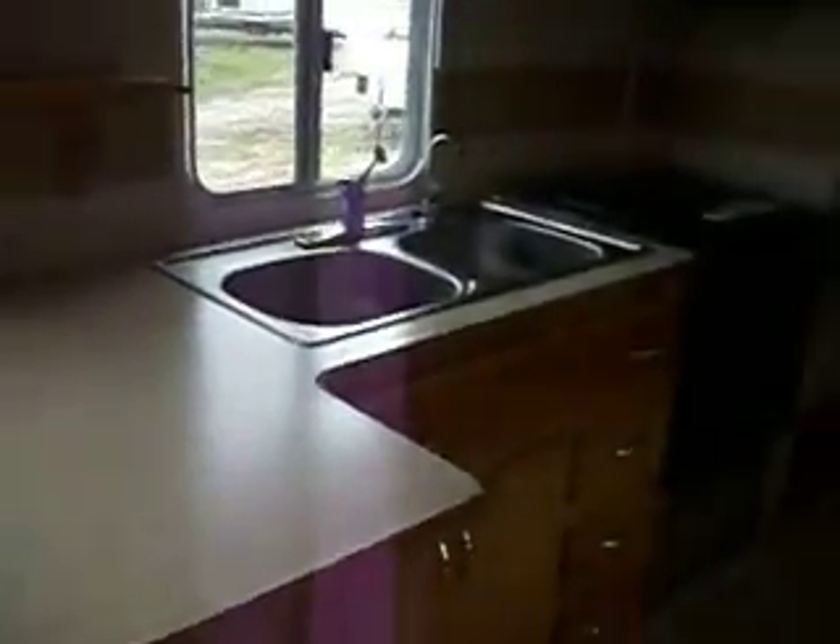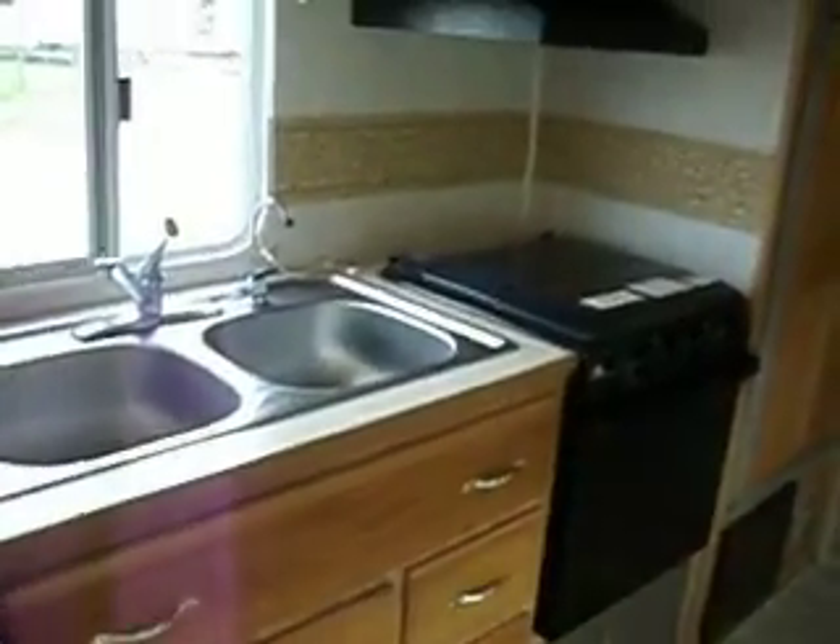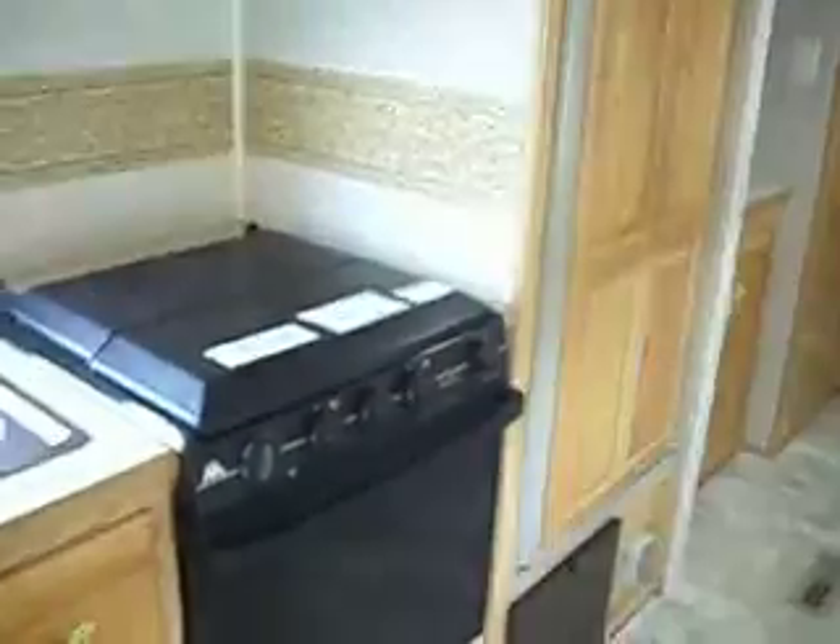Nice large kitchen counter with a water filter system. An oven, a three-burner stove with a cover, a microwave, and a two-door eight-cubic-foot refrigerator.